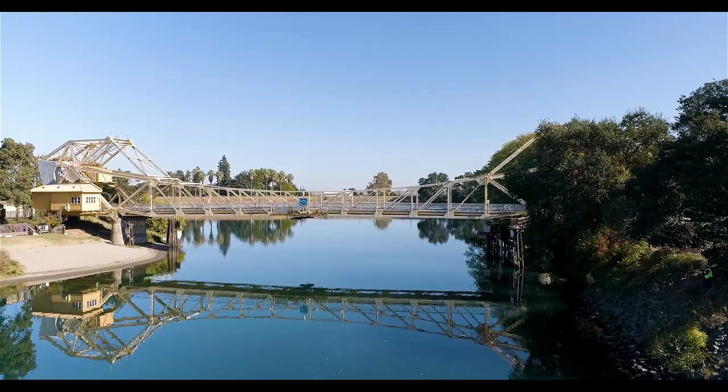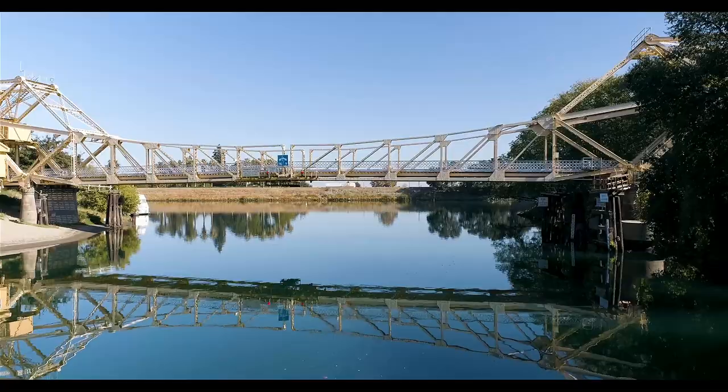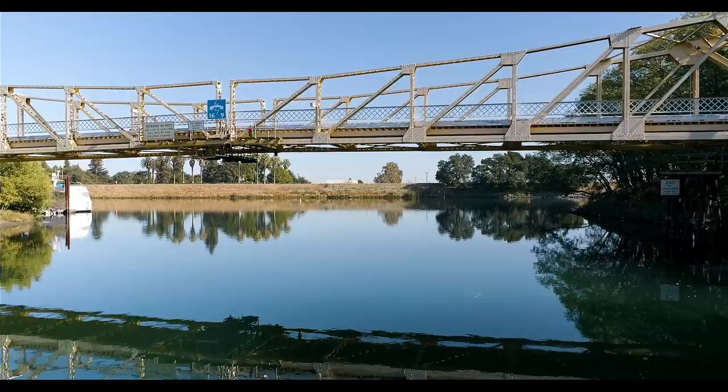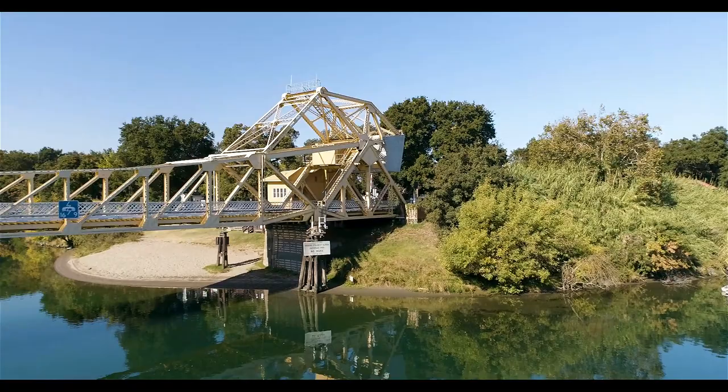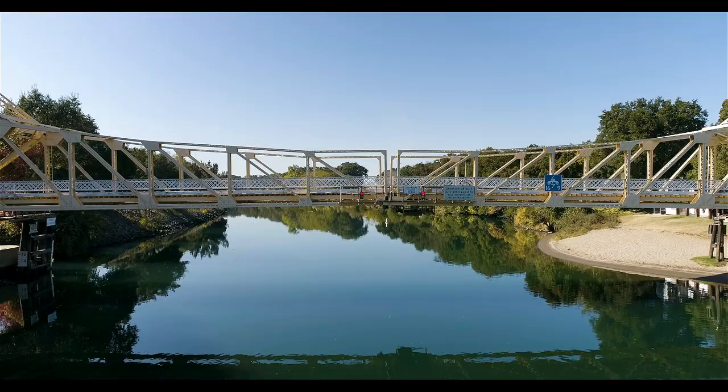Here's another video in the series where I traveled the levee roads and crossed some of these old cool bridges. This one is the Paintersville Bridge, north of the last bridge I did which was the Isleton Bridge. It's another Joseph Strauss bridge and looks really similar to the Isleton Bridge. It crosses Steamboat Slough, which I'll link in the description below.